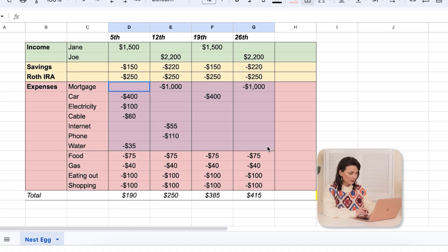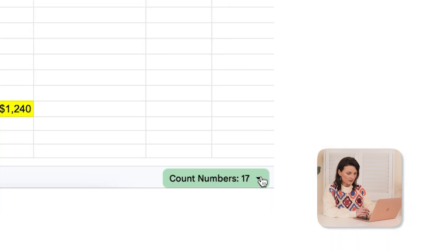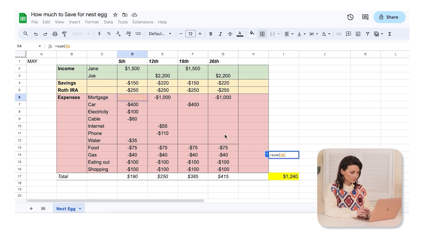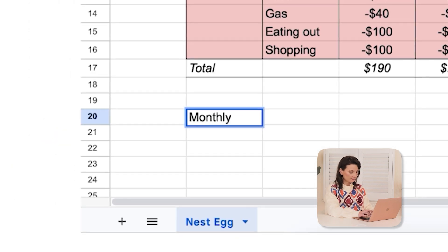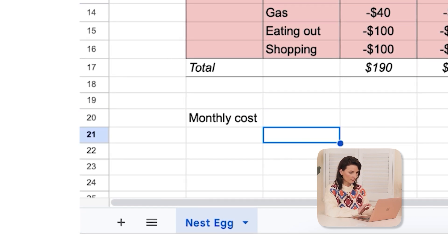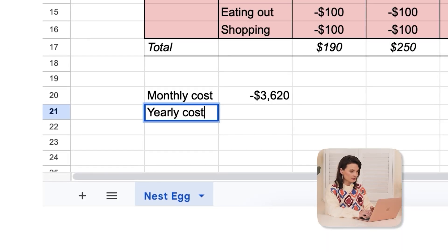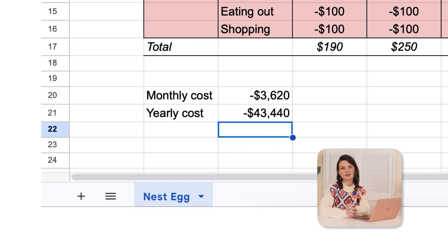You're not going to add eating out, shopping, or entertainment here. We're going to add up all the utilities plus food and gas, and the total is $3,620 per month.